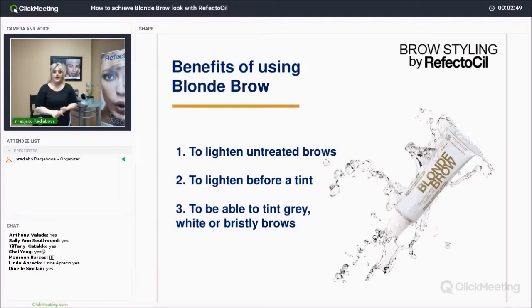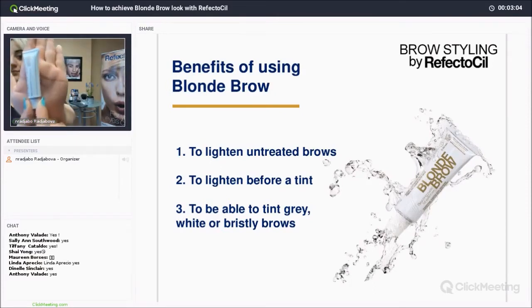Everybody can see the first slide okay? This slide is talking about the benefits of using blonde brow. As I mentioned, there are three reasons why you would use the blonde brow — and this is the tube, exactly just like your tints.